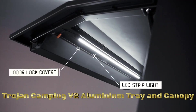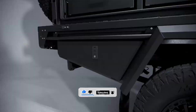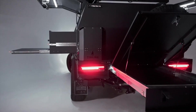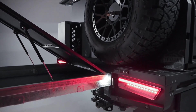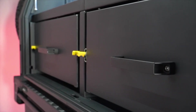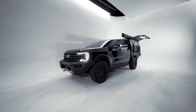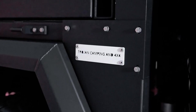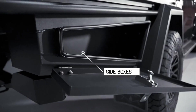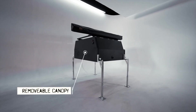The V2 Aluminium Tray and Canopy by Trojan Camping 4x4 is a specialized camping and off-road accessory for vehicles. The aluminium tray provides a lightweight, robust platform for installation on pickup trucks or 4x4 vehicles, serving as a base for securing camping equipment, outdoor gear, or tools. The canopy offers a protective aluminum covering to shelter stored items from the elements. For specific details and features, it is recommended to check the latest information from the manufacturer or official sources.